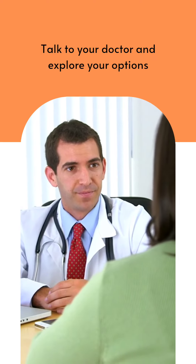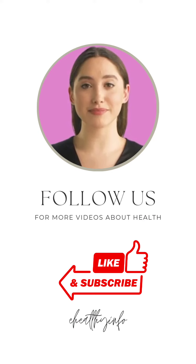Talk to your doctor and explore your options. Follow us for more videos to know about your health.